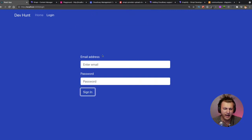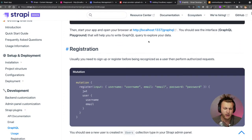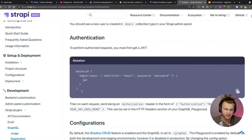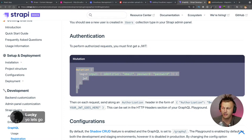Today we're going to make this page functional. We've been using GraphQL with Strapi as the backend. So we go to the Strapi GraphQL documentation, and right away they show a registration example mutation and an authentication mutation. That's what we're going to use in our code to send the data and authenticate.